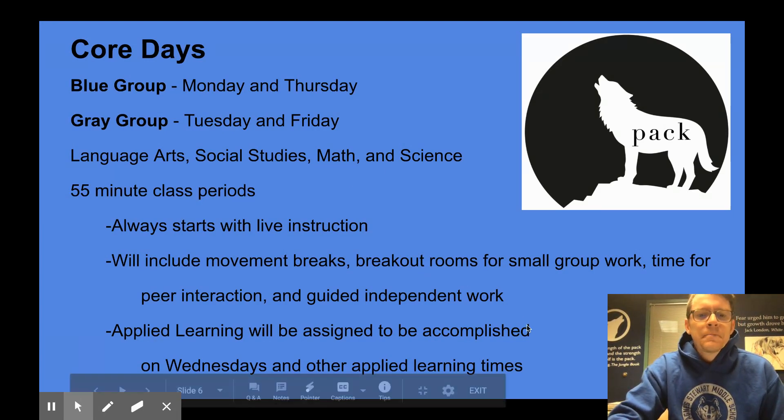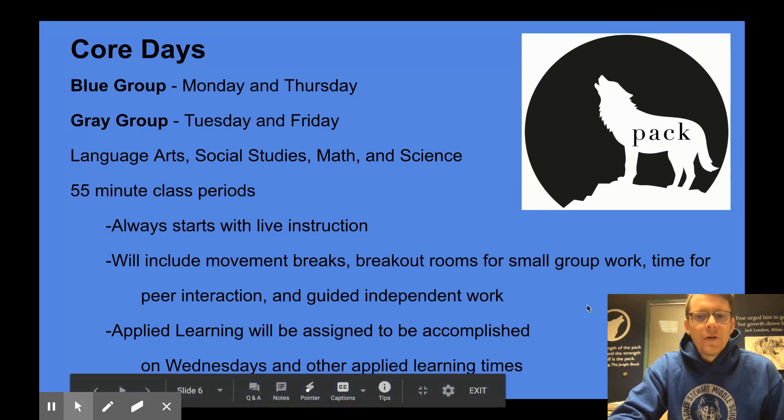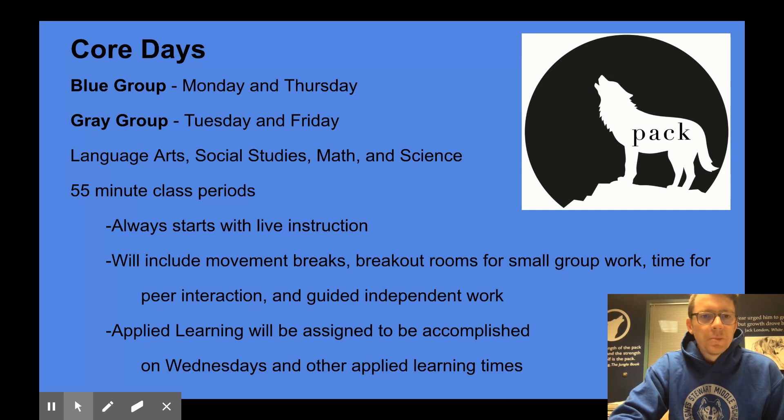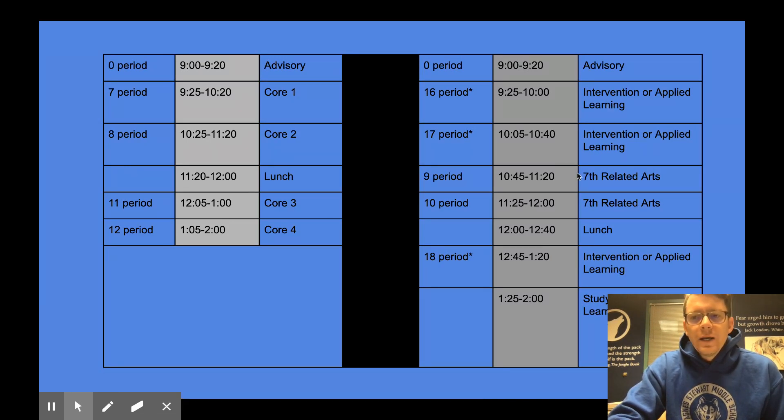Students could remain online during independent work time as they're working, and the teacher will be able to provide assistance. In addition to the 55-minute class periods, there will also be some applied learning assigned that can be accomplished either on Wednesdays or during applied learning times when students do not have their related arts class. On the right side of this slide, you can see that the seventh grade has related arts in the middle of the day. A sixth grade schedule would have related arts at the beginning of the day, and an eighth grade schedule would have those class periods at the end of the day.